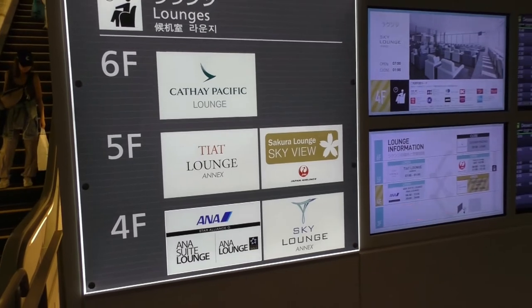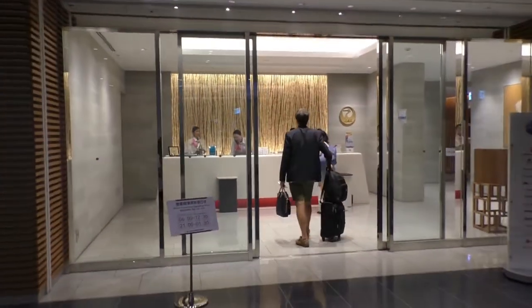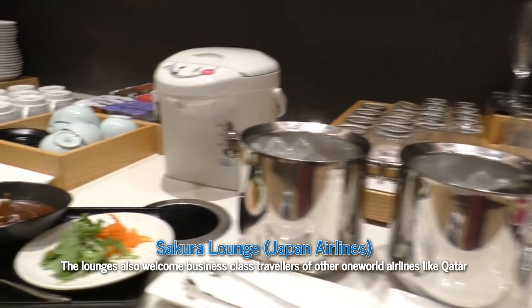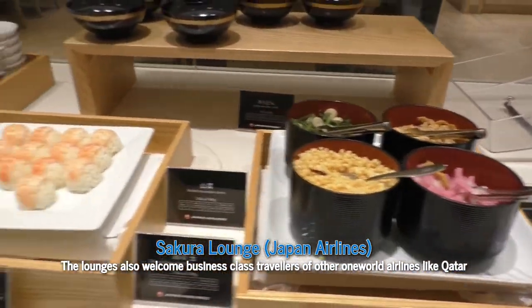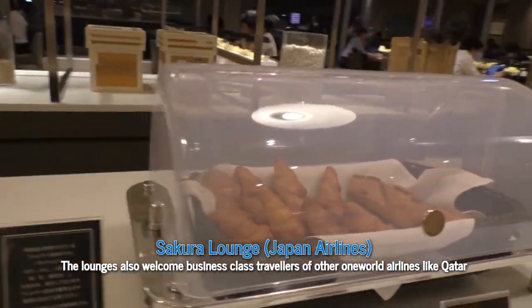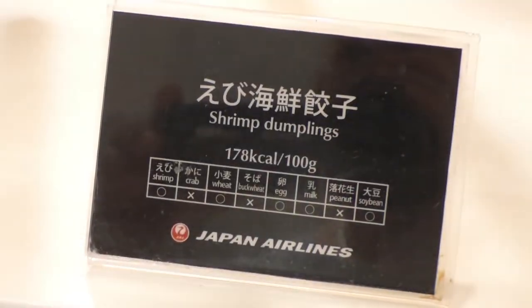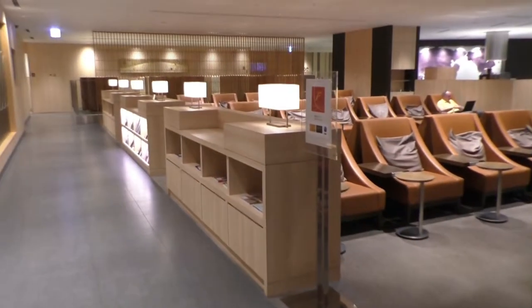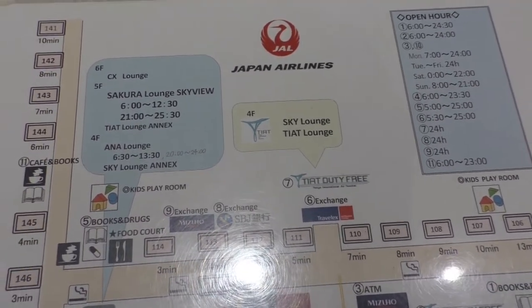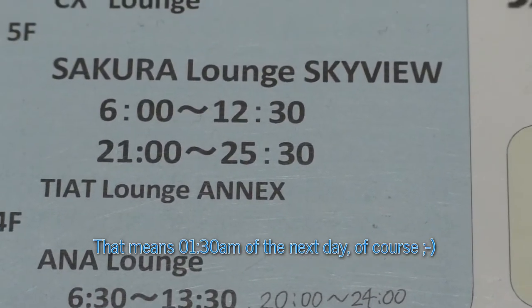Check-in at Haneda Airport was pretty fast and smooth. The Japan Airlines Sakura Lounge offers access to business class passengers of OneWorld airlines. They have a nice selection of beverages including wines and beers, plus international and Japanese dishes — and they list the calories for every single dish, so maybe don't look at that if you want to enjoy. There's also a small section for first class passengers, and they're open until 25:30 — a real Japanese specialty.